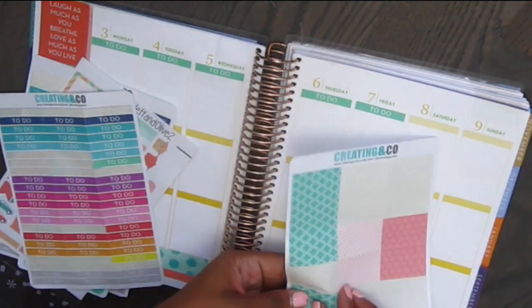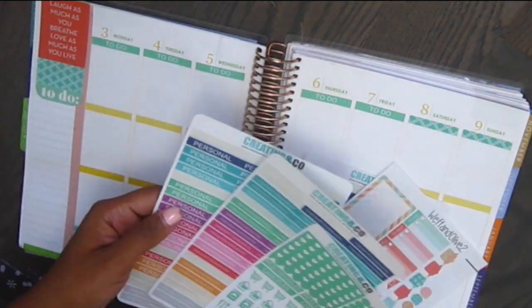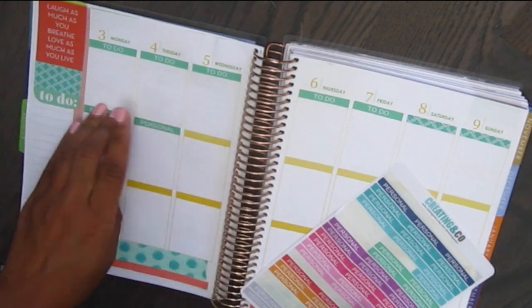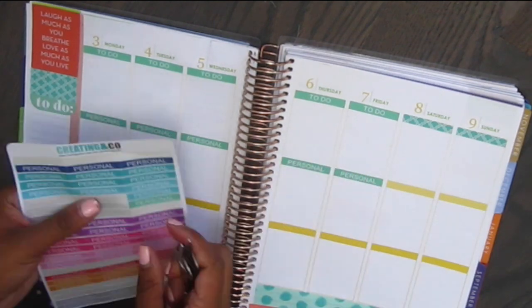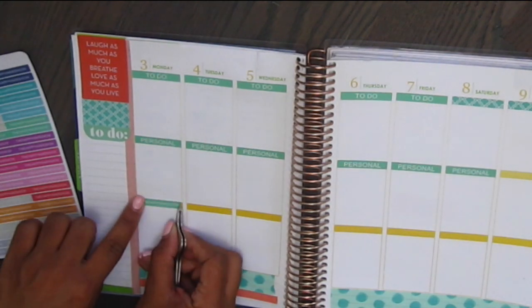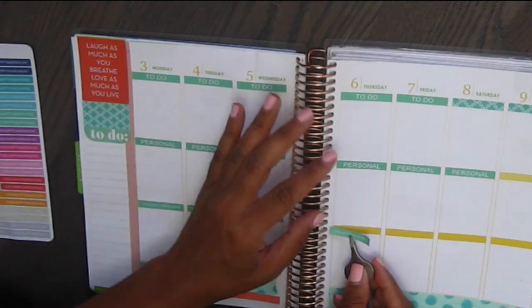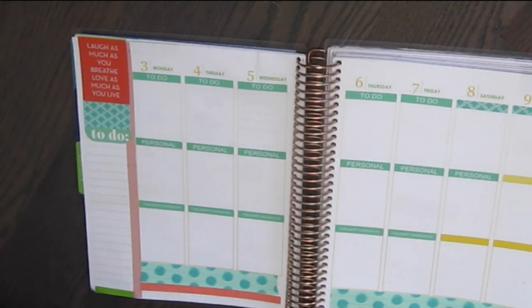So I put to-do at the top of the planner, and then I put little washi strips from Creating & Co. on the weekend, because I normally don't have a to-do list on the weekends. In the middle, I put personal, just for personal things. And I think I might change that in next week's spread. But at the bottom, I put my YouTube beauty channel, which is the Happy Hair Show.